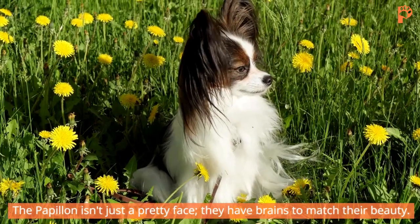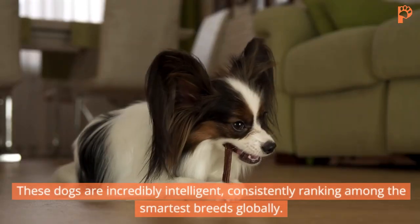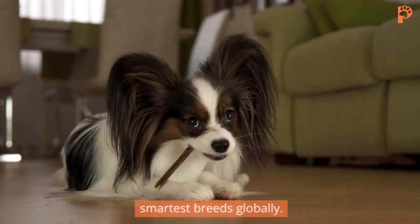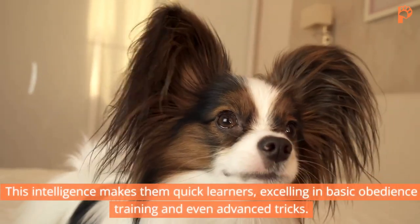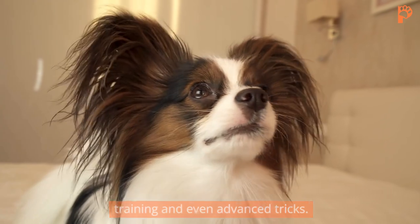The Papillon isn't just a pretty face — they have brains to match their beauty. These dogs are incredibly intelligent, consistently ranking among the smartest breeds globally. This intelligence makes them quick learners, excelling in basic obedience training and even advanced tricks.